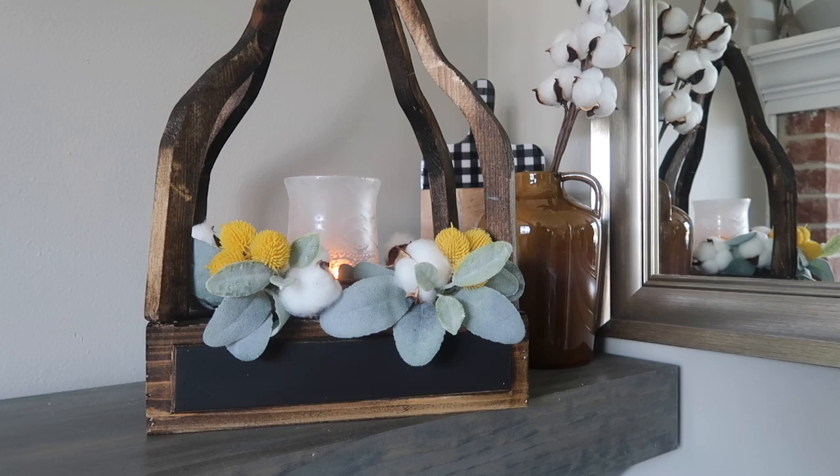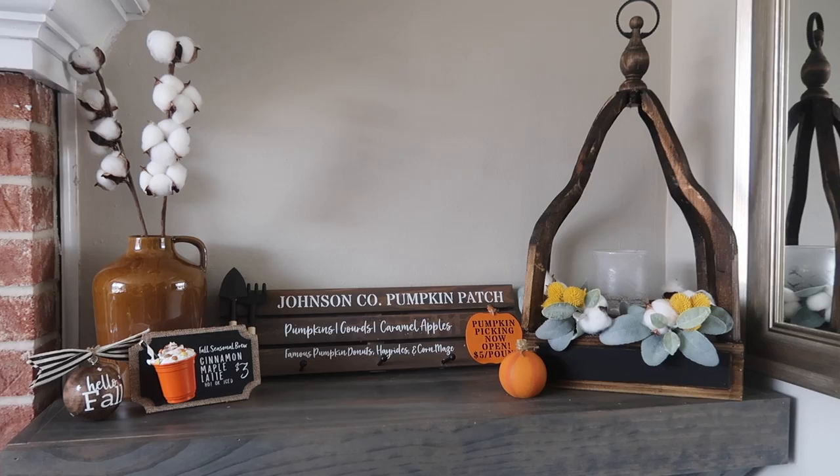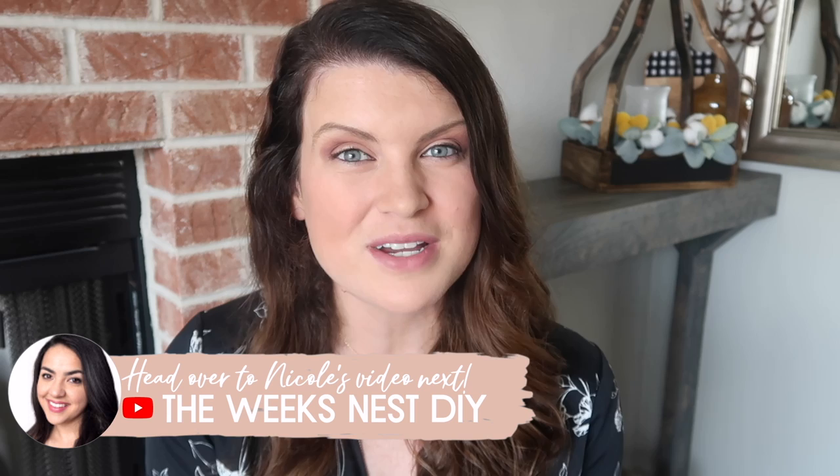As a quick refresher, here's everything that Jessica sent me in the mystery box, and here are all the items I created with those supplies. A huge thank you to Courtney for always coordinating these mystery box challenges — they are such a fun time. I'll link her channel down in the description so you can check out all of her projects, as well as the full playlist for everybody's videos. Up next for you is Nicole's video over at The Week's Nest to see what she created with the box I sent her. Thanks so much for watching!